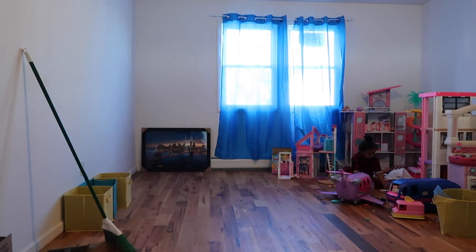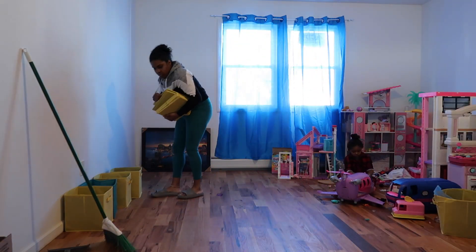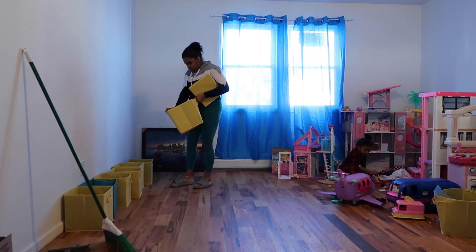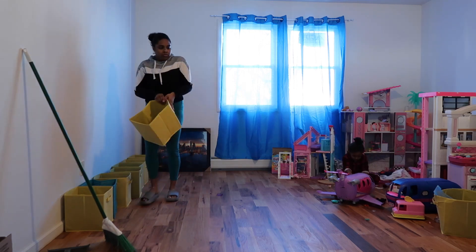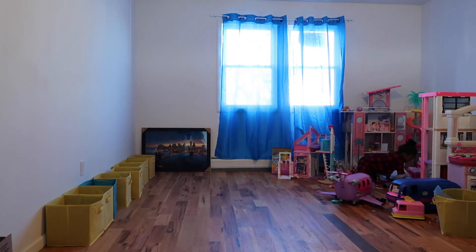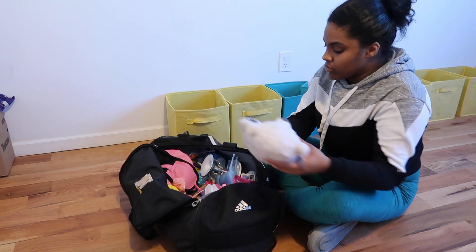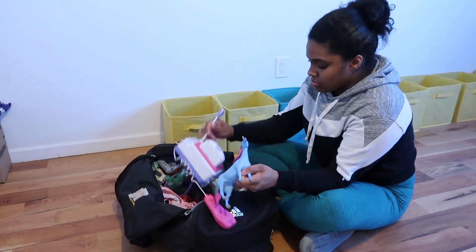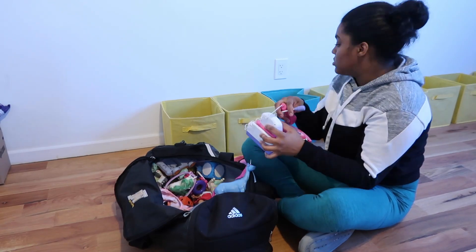These cubicles were used in a bedroom in our old house, and they don't go with the new color scheme in the girls' bedroom. So I'm going to use them as a temporary organizer for their toys. You're going to see in the next clip how I use them to categorize the toys into different sections for easier access.